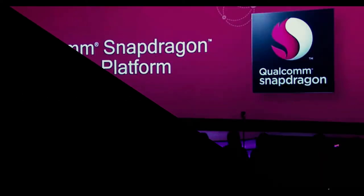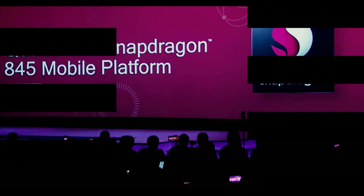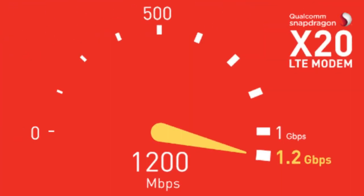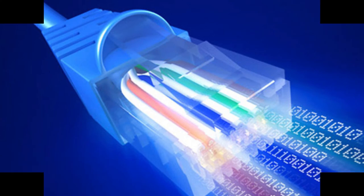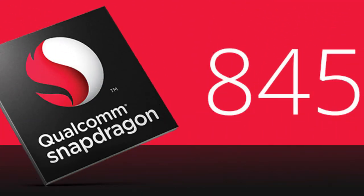Connectivity: Qualcomm has also improved the connectivity area with the Snapdragon 845 chipset. It now comes with an improved Wi-Fi modem and the company's X20 LTE modem for faster-than-gigabit data speeds, allowing users to download and share high-quality content. The chipset also supports Bluetooth 5, enabling users to connect the latest peripherals.